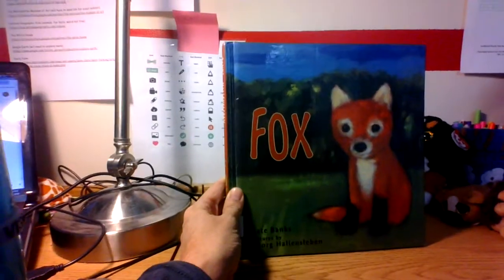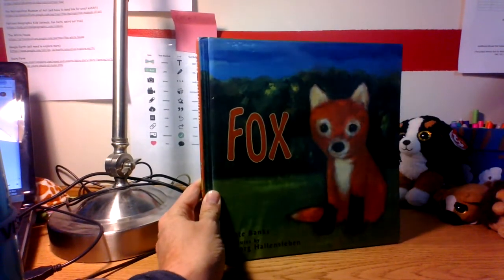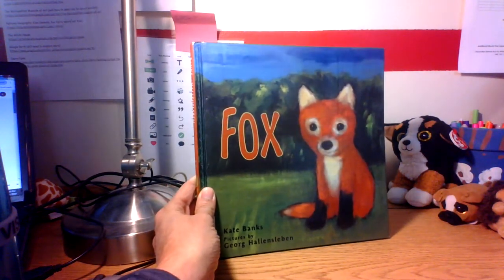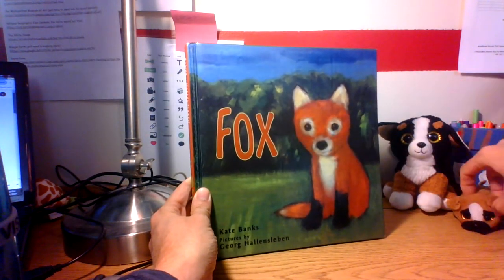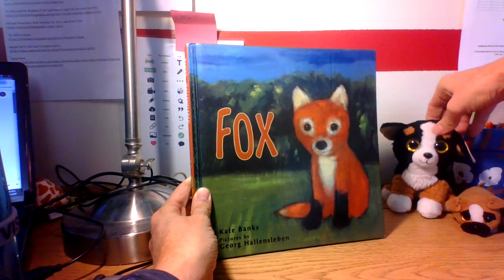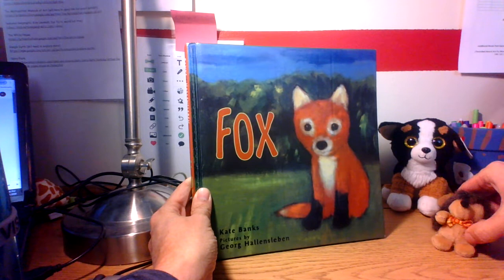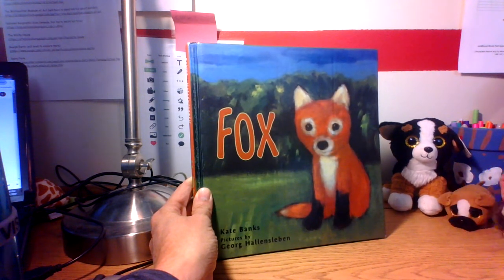Boys and girls, I hope you had a great weekend. Sorry it's a little dark over here. I've got Pugsley of course, and Pugsley's buddy which we still haven't come up with a name for. And look who's joining us tonight — Hedgehog is joining us tonight too.